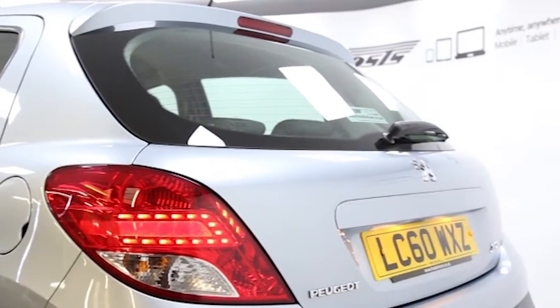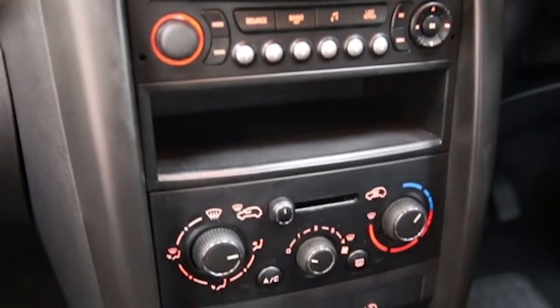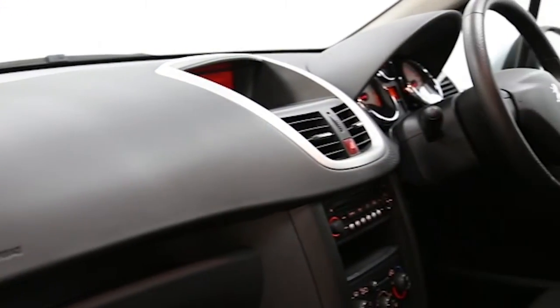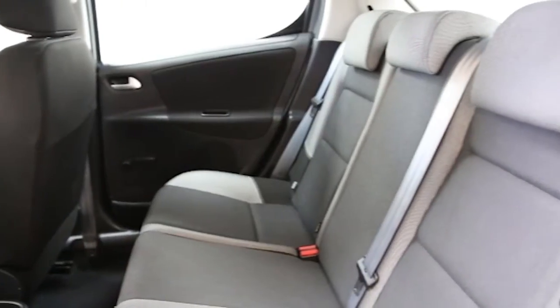air conditioning, alloys, CD player, electric windows and mirrors, Bluetooth phone connectivity, leather steering wheel, USB connectivity, auxiliary audio input, ABS and tinted windows.